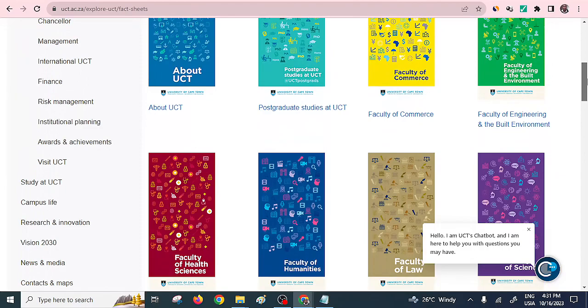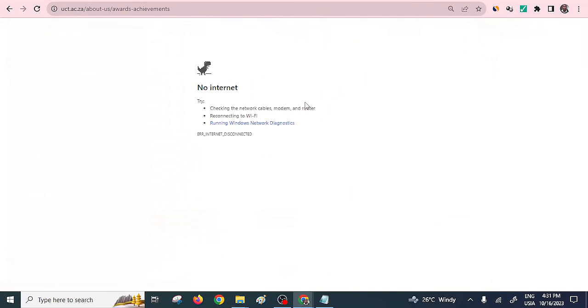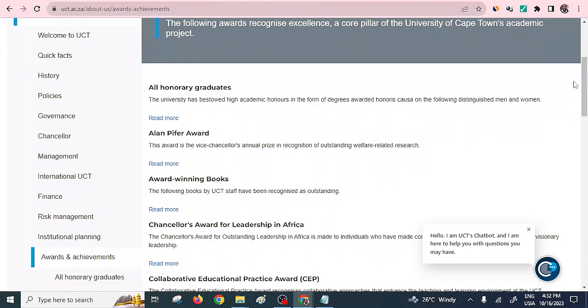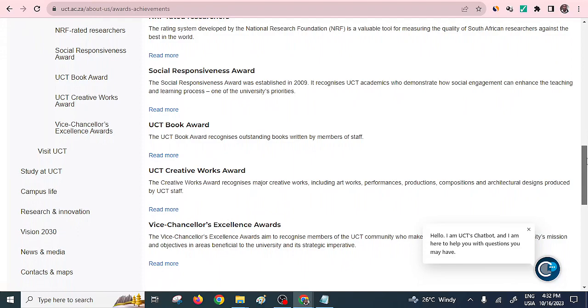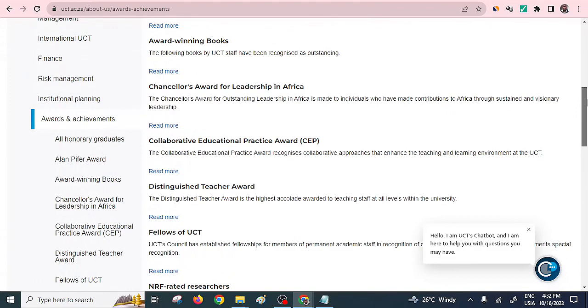We can also look at the awards and achievements. They have quite a number of awards: the Alan Pifa Award, Award-winning books, Chancellor Award of Leadership in Africa, Collaborative Education Practice Award, Distinguished Teacher Award, Fellows of UCT Award, Social Responsiveness Award, UCT Book Award, and Vice Chancellor's Excellence Awards. It has quite a number of awards it has bagged. If you're interested to read more, kindly check within their website.